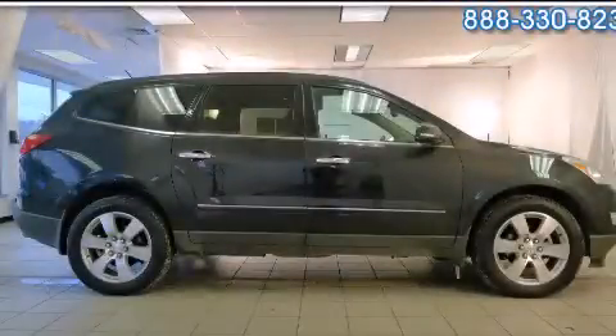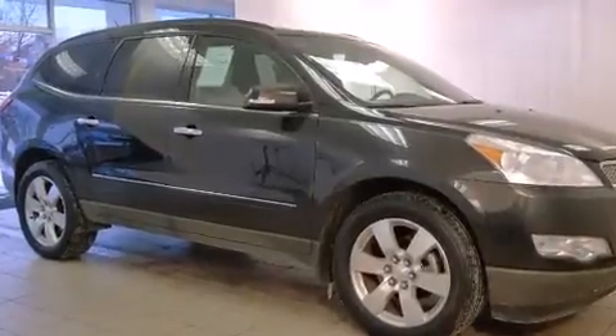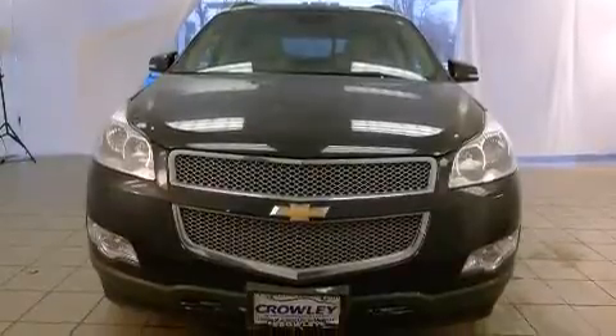This is a 2011 Chevrolet Traverse — functional utility for a modern lifestyle. It has a 3.6-liter six-cylinder engine, an automatic transmission, and all-wheel drive.